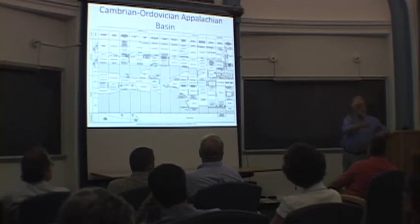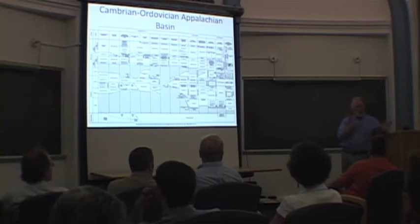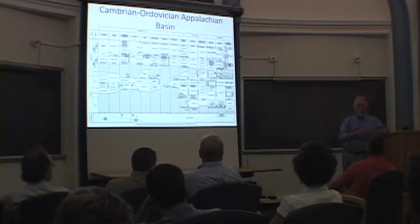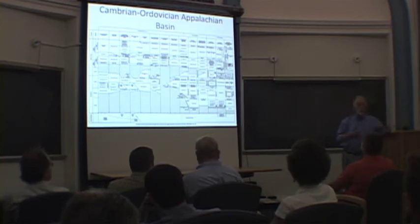You can go on 322, and just before the Reedsville exit, if you can pull over — there's a little turn-off place — right at the end of the outcrop just beyond the Reedsville exit is the uppermost Trenton into the Antes shale, which is the Utica equivalent.